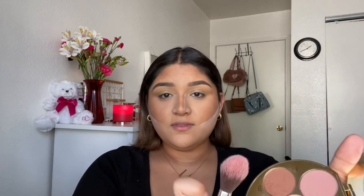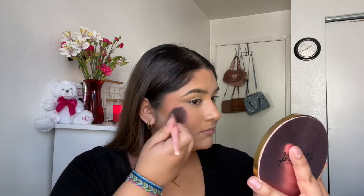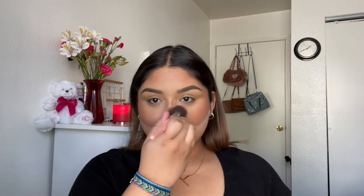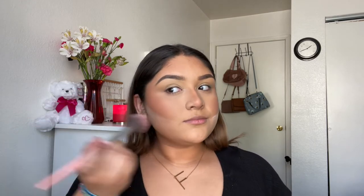I'm gonna use this blush that comes in this palette — it's called number one. It's actually really pretty, I didn't think it was gonna show up on my skin tone but it does. Just a little bit on the nose. Oh my god, I look kind of crazy right now — it's fine.